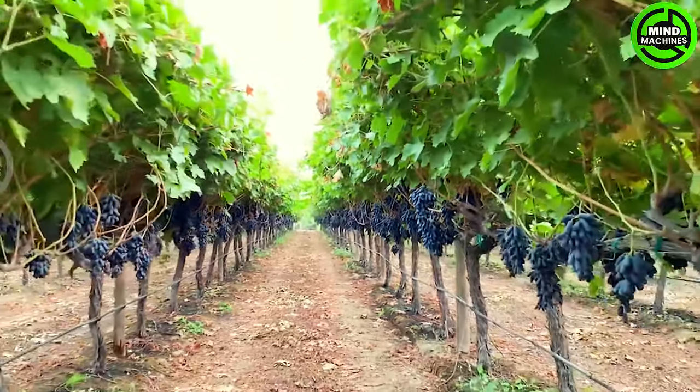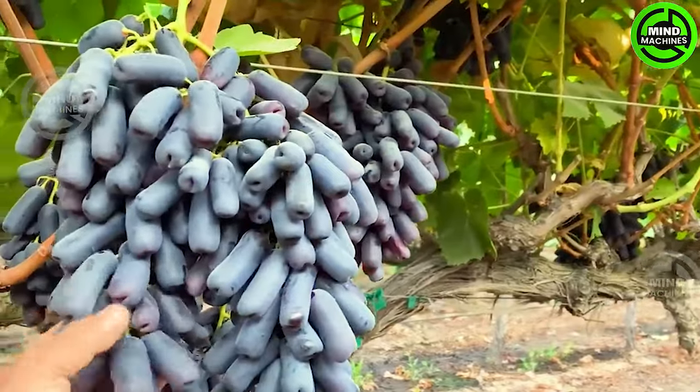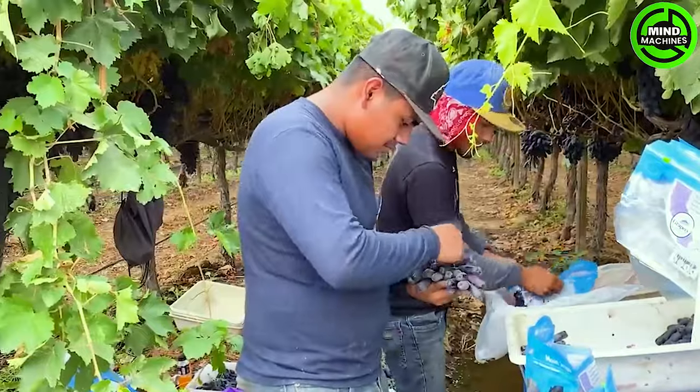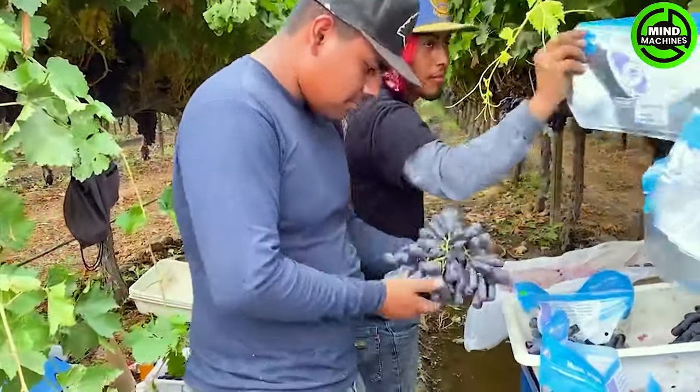The captivating finger grapes hailing from California, USA, boast a distinctive appearance and flavor that's impossible to overlook. Their unparalleled sweetness evokes memories of your very first love.